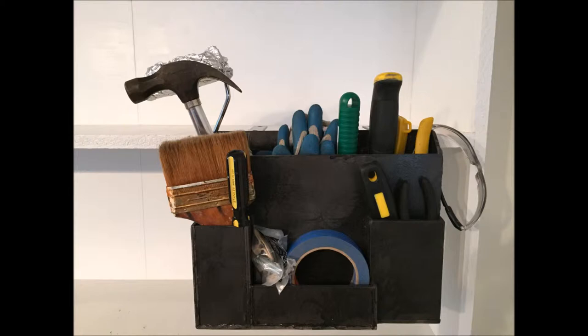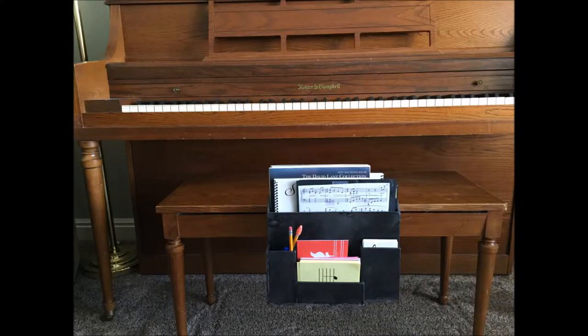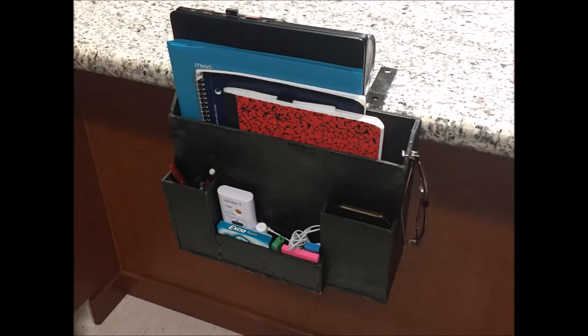As our business grows, we plan to accommodate more interests in order to please our customers. We will provide more options of building materials, customization such as size, colors, and logos, and a desk holster that can compact.